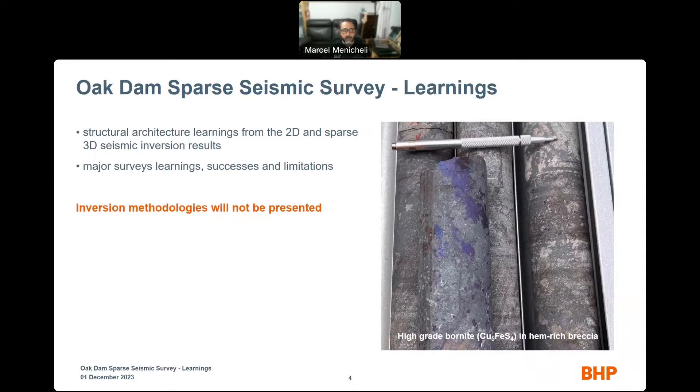Today we share the structural architecture learnings from the 2D and sparse 3D seismic conversion results. I'd also like to share some major survey learnings, successes and limitations. We will not discuss the inversion methodologies within this presentation. On the right side is a high-grade bornite-rich breccia — that's a typical mineralization from OCDAN, and it's actually a result of testing some of the learnings from the seismic that I'm going to present to you today.